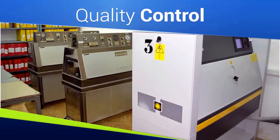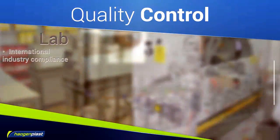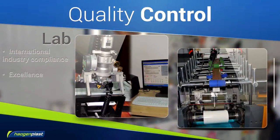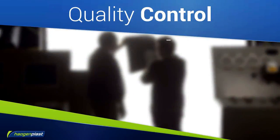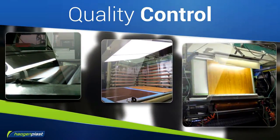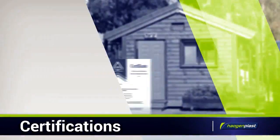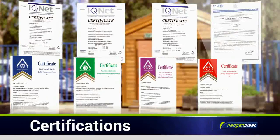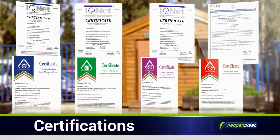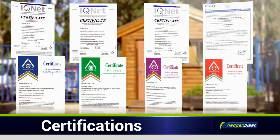Behind every service and product at Haogen Plast is a strict adherence to international quality assurance protocols. Clients enjoy a guarantee of excellence and reliability in all aspects of pre-production, manufacturing, and product finishing. Haogen Plast products are fully certified according to all international industry standards. When you work with Haogen Plast, you are assured the highest standards of quality and compliance.